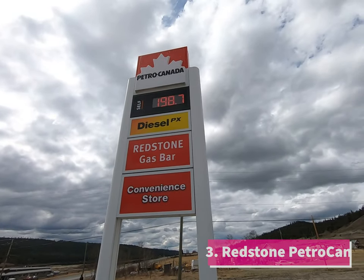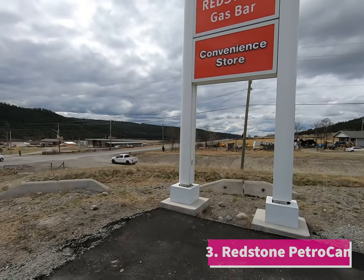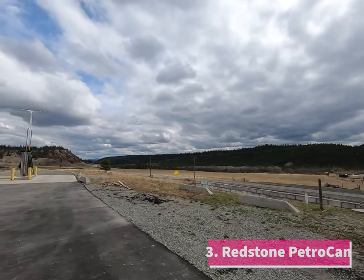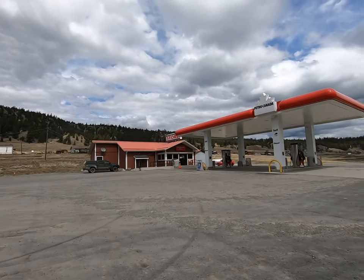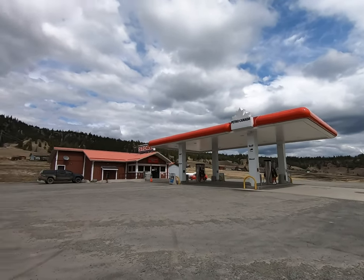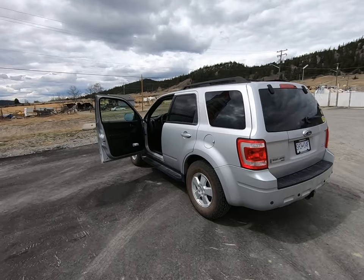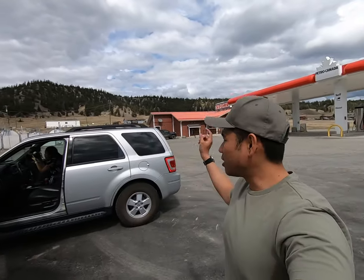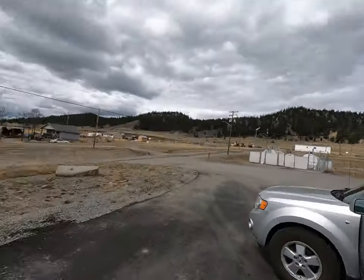Gas is now $1.98 — it went up another 10 cents. So if you're heading this way, after that Esso this will be your next gas stop. We are still good to go — we have about three quarters left since we filled up at Williams Lake, and we have another 20-liter jerry can in the car. In case you're running low, it's almost two bucks, just like Vancouver, but this is what you've got.